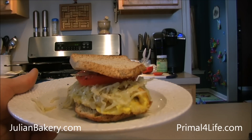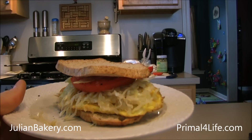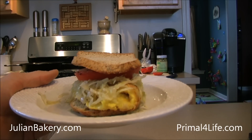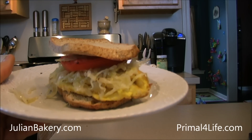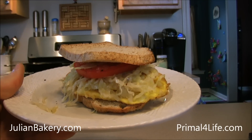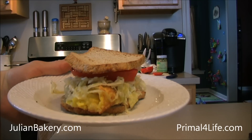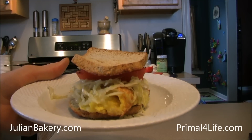So we have two eggs, some butter, thick slice of tomato, about two tablespoons of sauerkraut, and coconut bread from Paleo Bread by Julian Bakery. I'm about to dig in. Alright folks, have a great day — this is Dan from Primal for Life.